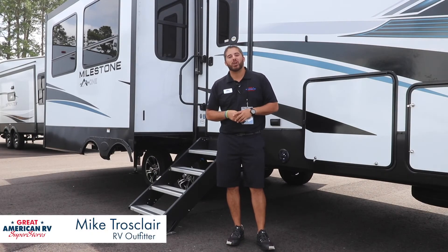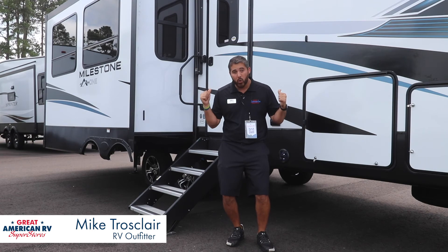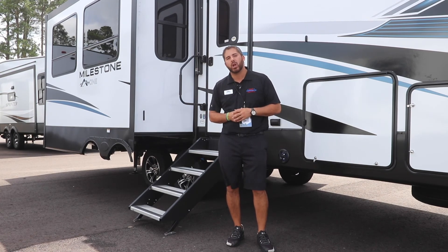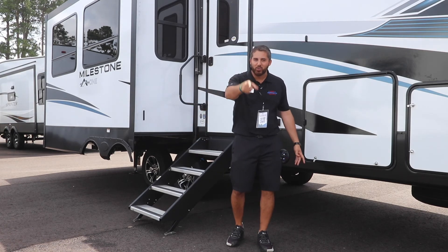I appreciate y'all taking time out of y'all's day here to check out our Milestone 28RL video. If you want to check out the killer prices going on right now on this unit or any other unit, check out GreatAmericanRV.com — home of the Lifetime Warranty and Priority RV Network. Locally ran, locally owned here at Great American RV in Hammond, Louisiana, where I can help you make memories one week at a time.